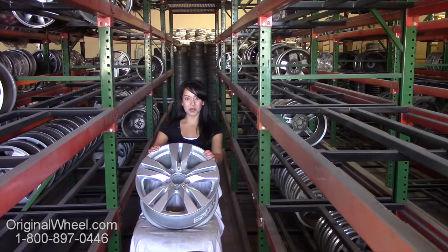Hi everyone and welcome to OriginalWheel.com. Are you in search of original Mercedes SLS wheels? Well, you're in luck. Here at Original Wheel, we have a large inventory of used OEM wheels.